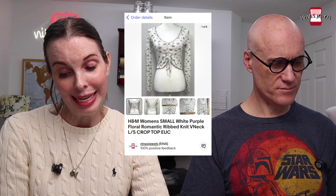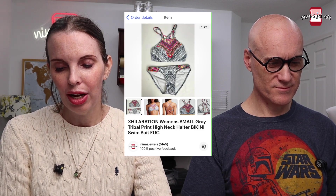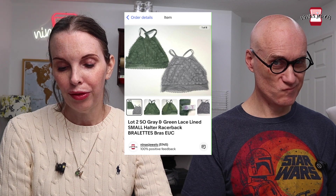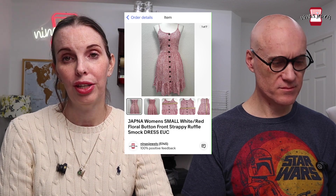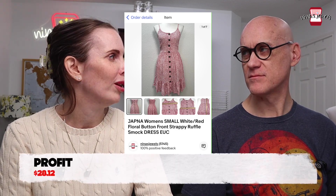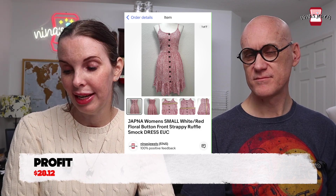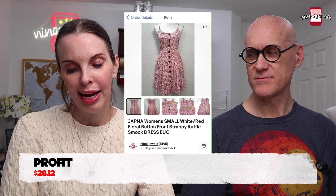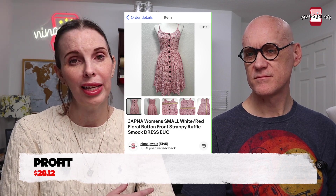Next was a bundle sold to the same buyer — an H&M romantic crop top, an Exhilaration halter bikini swimsuit, a lot of two halter racerback bralettes, and a small smock dress. These all belonged to Wendy or Nina, so no cost. We gave a great deal since she was buying so much, and they all sold together for $41.98.